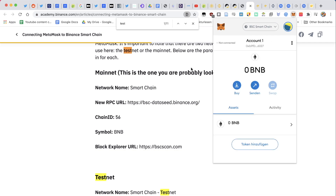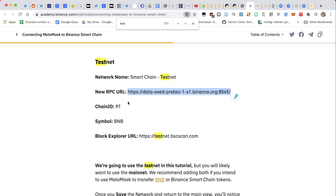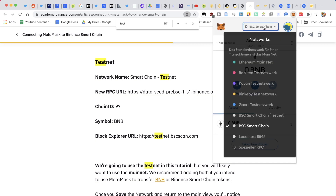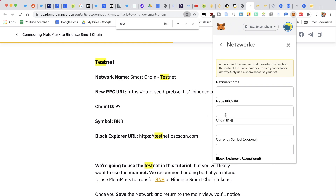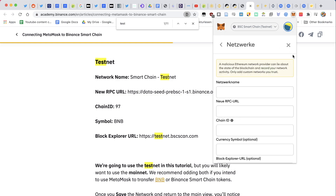You can also add the testnet. If you'd like to try out the Binance Smart Chain without using real funds, you can use testnet funds to get a feel for it. You do the same steps but using the testnet information — Smart Chain Testnet, the new RPC URL, chain ID 97, and the symbol is BNB. Once done, you can select the Binance Smart Chain testnet to try it out first.